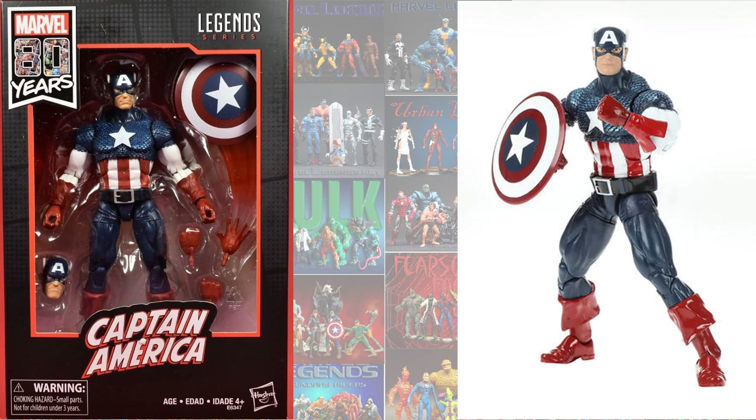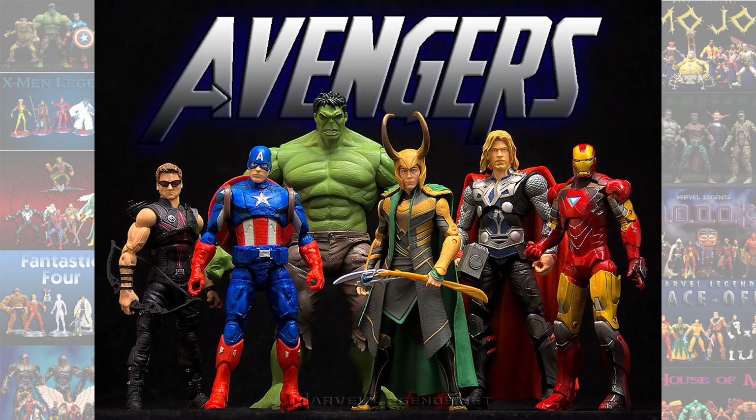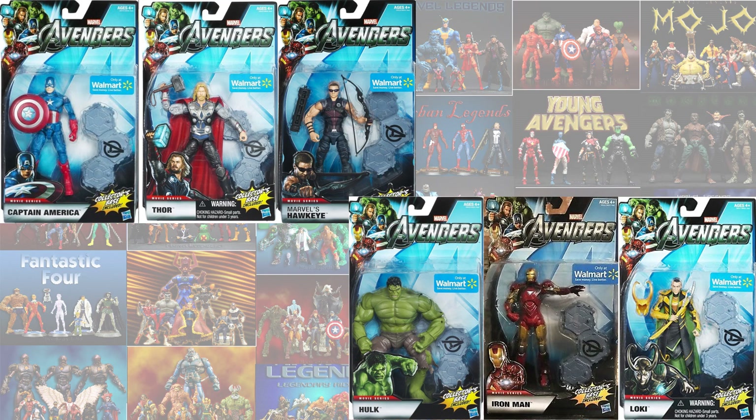In the 80 Years line, the Captain America was a Walmart exclusive. And then there was an Avengers line of Marvel Legends specifically for Walmart that wasn't mainstream. They came with figure stands and MCU versions we'd never seen before.